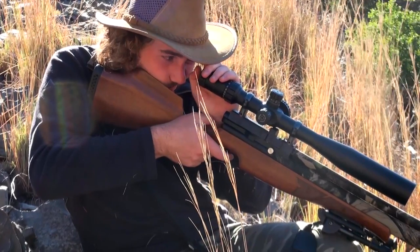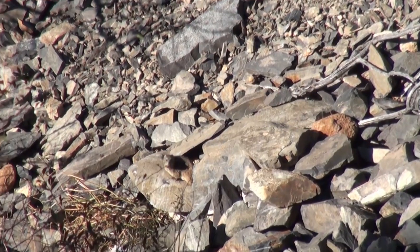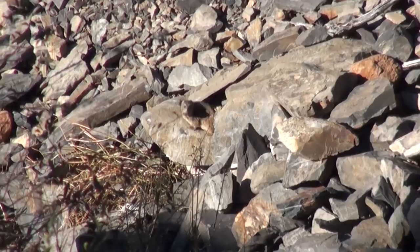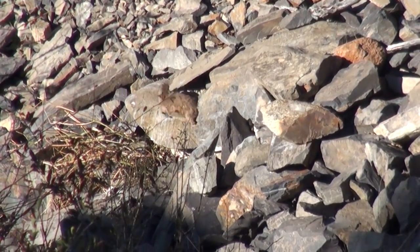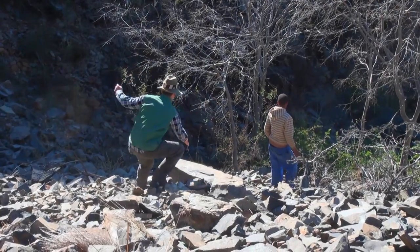I found it quite incredible that the sound of the pellet hitting its target is at least twice as loud as the shot itself. That is a real testament to the quietness of this rifle — both the internal moderator on the Air Arms S510 and the TX585 external moderator.